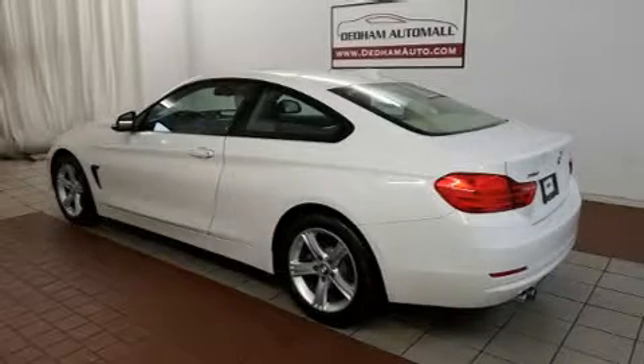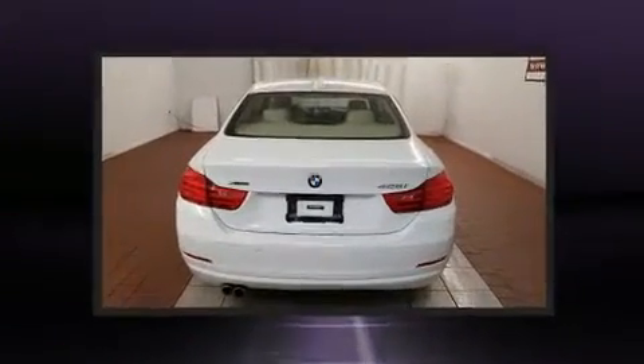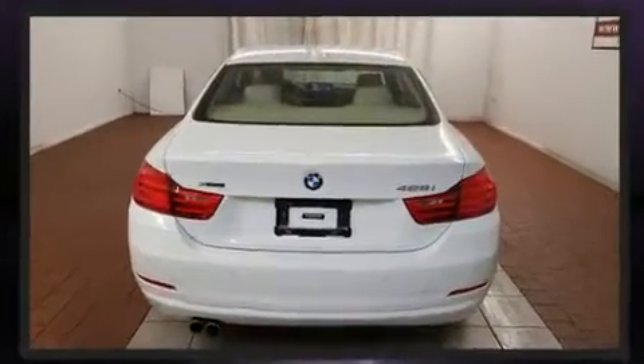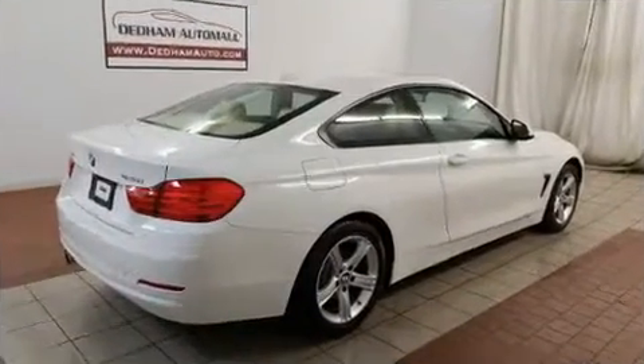This two-door, four-passenger coupe still has fewer than 40,000 miles. Under the hood, you'll find a four-cylinder engine with more than 200 horsepower, and all-wheel drive keeps this model firmly attached to the road surface.